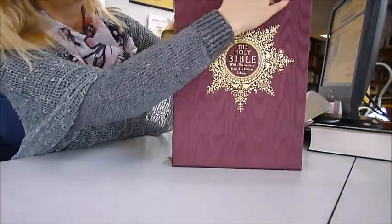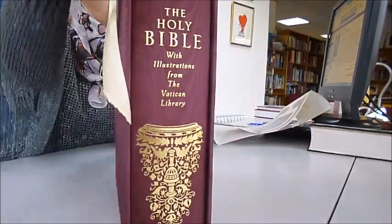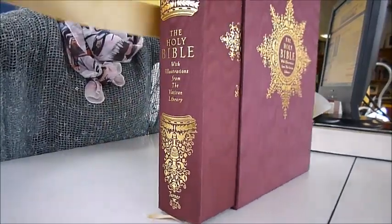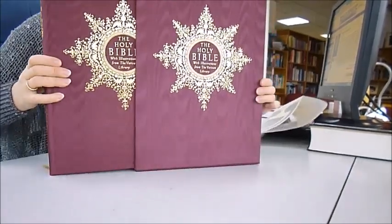It is bound in watermarked maroon silk — that's the slipcase — with a pull tie to pull out the magnificent Bible itself.